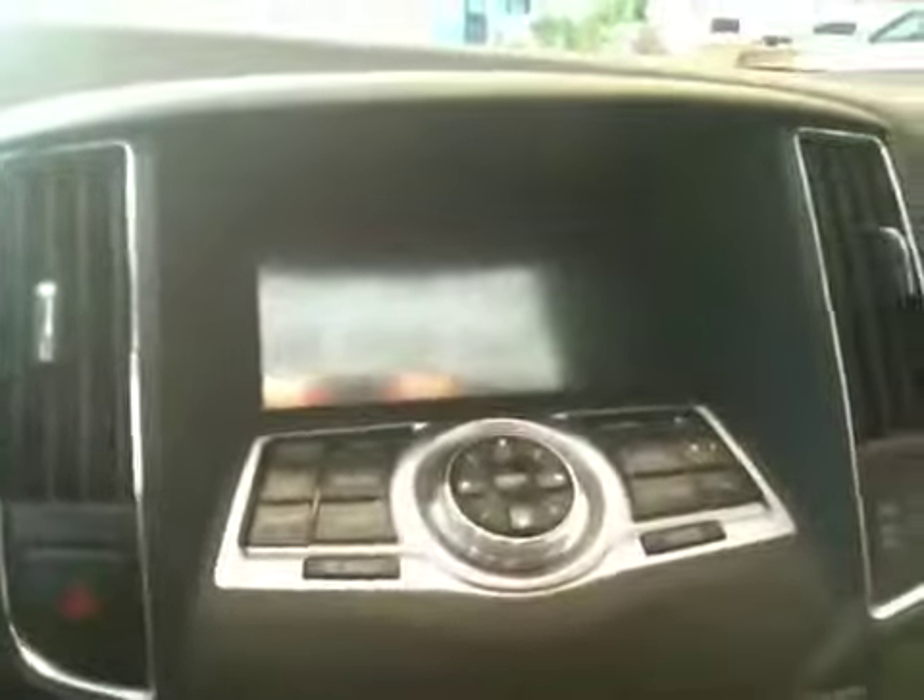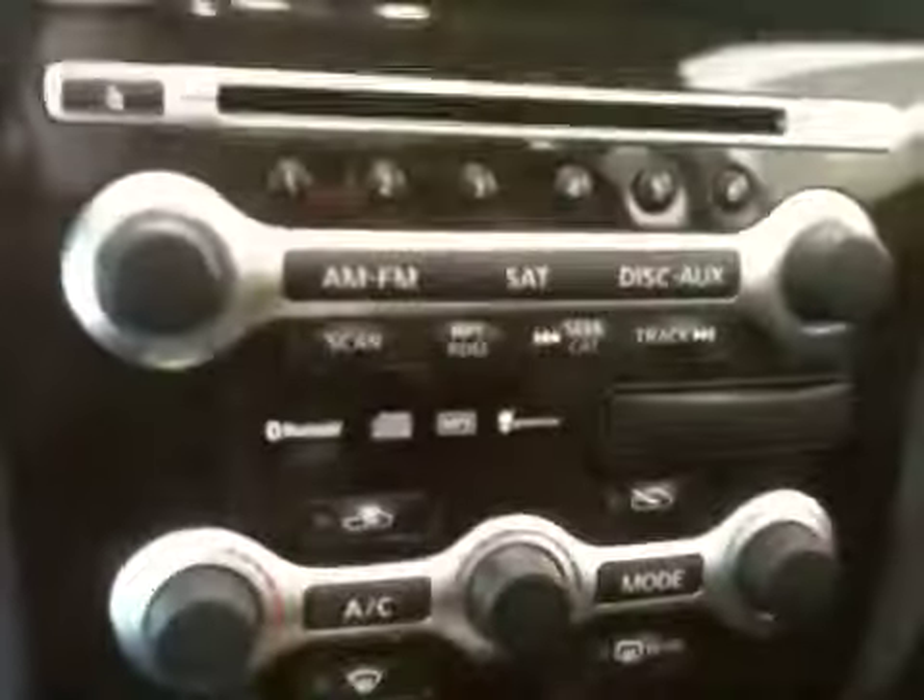And this one I believe has got nav too. It's got nav — all sorts of stuff. Even air-conditioned driver's seat. Pretty cool.